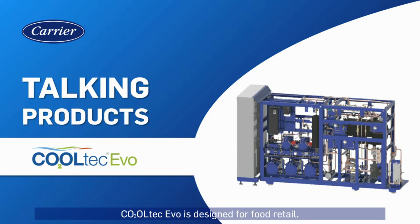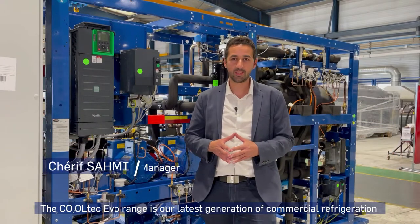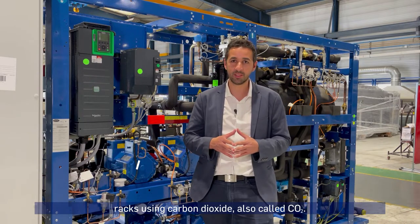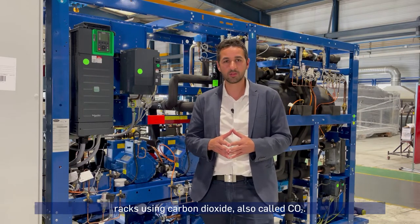Cooltech Evo is designed for food retail. The Cooltech Evo range is our latest generation of commercial refrigeration racks using carbon dioxide, also called CO2.